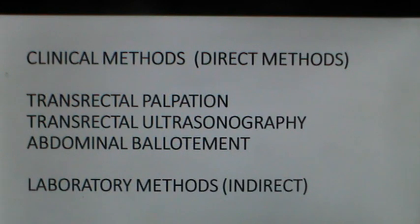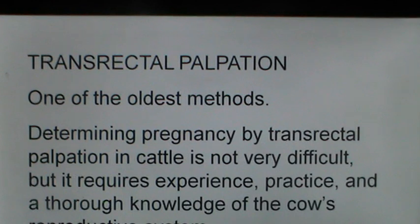Now we talk about clinical methods. Most clinical methods are direct methods and include transrectal palpation, transrectal ultrasonography, abdominal ballotment, and radiography. First, transrectal palpation of the genitals is one of the oldest methods used for determining pregnancy status in dairy cows, buffaloes and mares. It is not very difficult but requires experience, practice and thorough knowledge of the cow's reproductive system. One who has palpated non-pregnant genitalia can make out the differences in a pregnant animal.